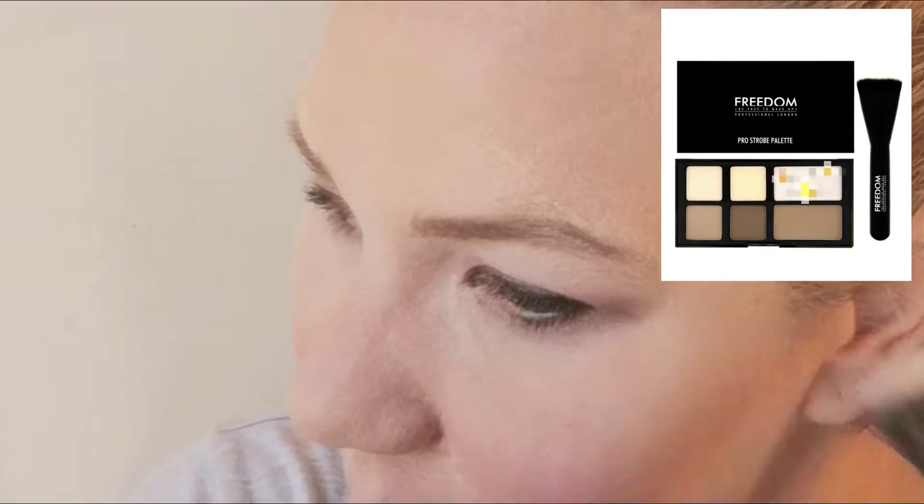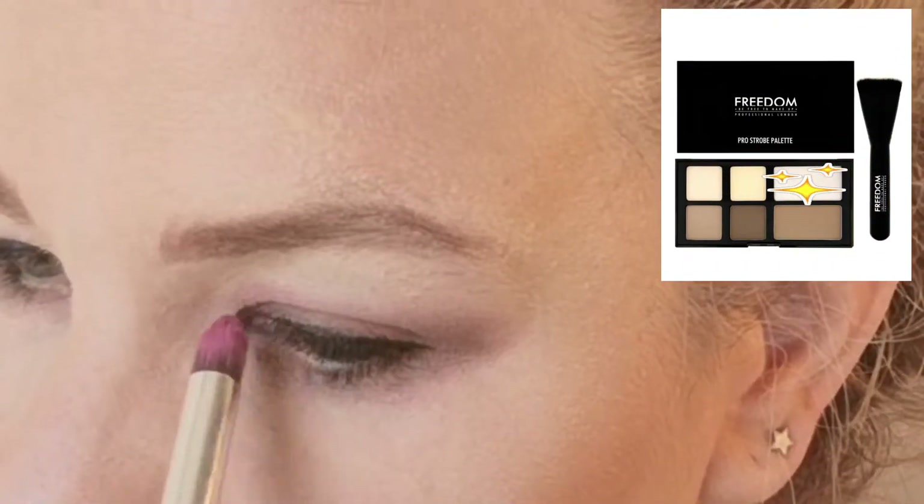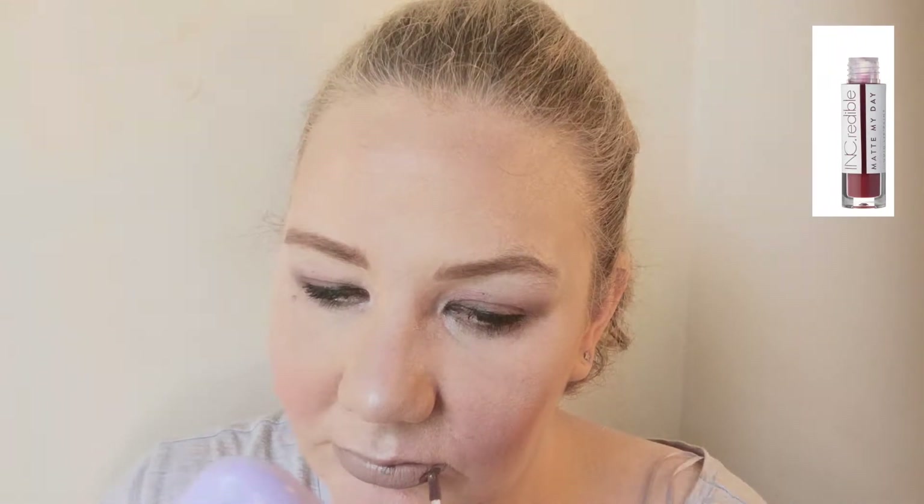I'm gonna go back into my Prostro palette and I'm gonna use this highlighter. For lips, I'll use NYX Lingerie in Delicate Lust, and then I'm gonna use the Incredible Matte My Day Liquid Lip Paint in You Won't Bring Me Down.